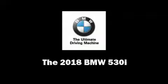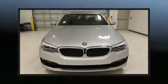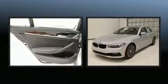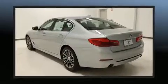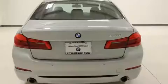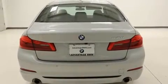Get excited about the 2018 BMW 530i. This four-door, five-passenger sedan will allow you to take command of the road with confidence. It features an automatic transmission, rear-wheel drive, and a two-liter four-cylinder engine. The engine breathes better thanks to a turbocharger, improving both performance and economy.